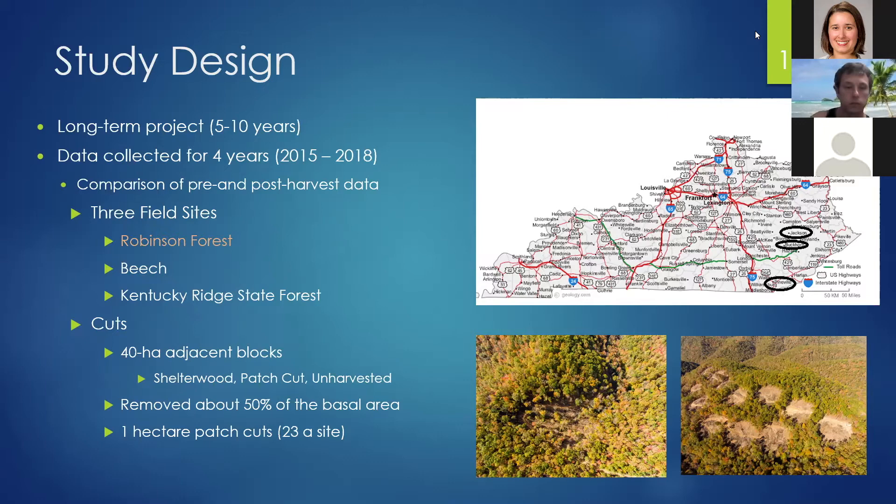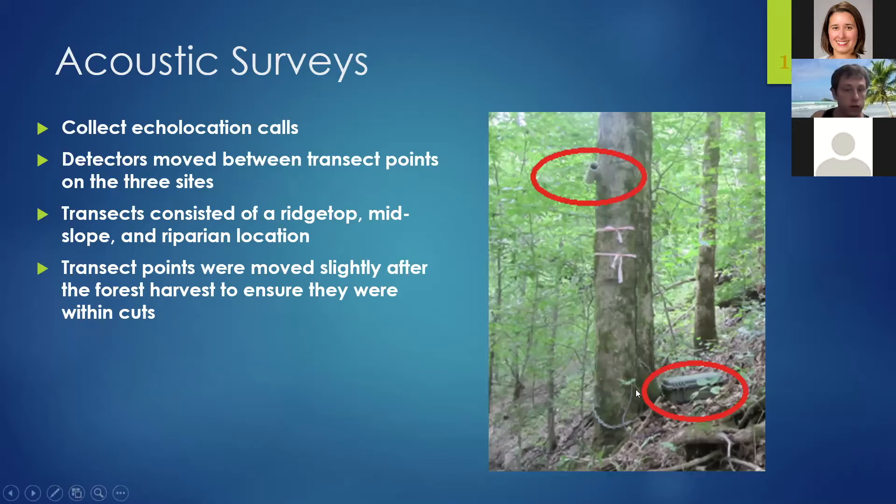For our acoustic survey, we set out acoustic units. The unit shown at the bottom is housed within a pelican case chained to a tree to prevent black bears from dragging it off — several of my cases have giant teeth marks from bears. A cord runs up to a microphone in a PVC pipe to direct acoustic collection. We moved these detectors between transect points at all three sites, with transects consisting of a ridgetop, mid-slope, and riparian location. Transect locations were moved slightly after forest harvest to ensure they weren't in the cuts.